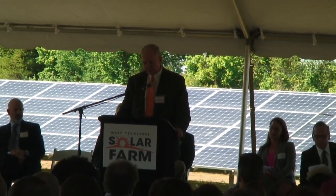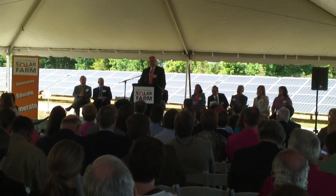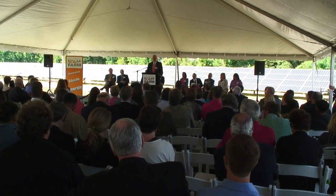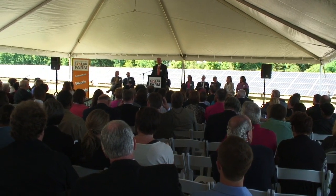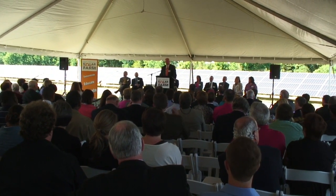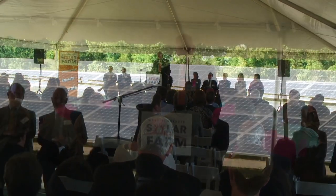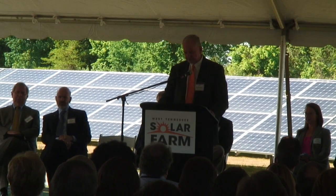Another key partner has been Chickasaw Rural Electric Co-op. We had to have a way to get the power — the electricity made here on the solar farm — to the TVA grid. They put up or improved over 9 miles of transmission lines, which allow us to move the power from the farm into the TVA grid. They've been extremely responsive and a true partner in this venture.